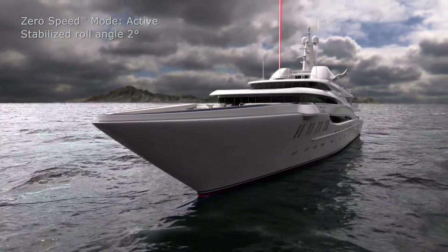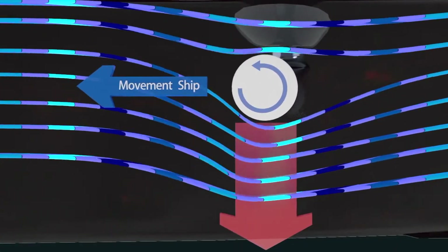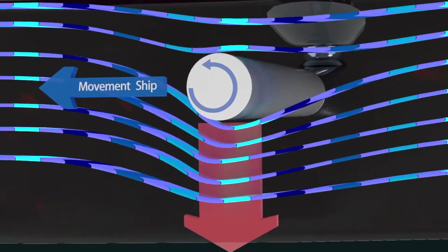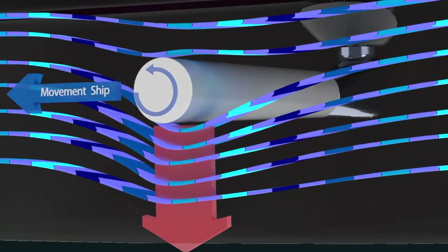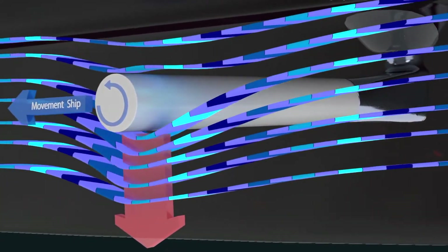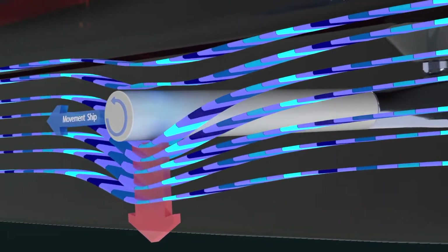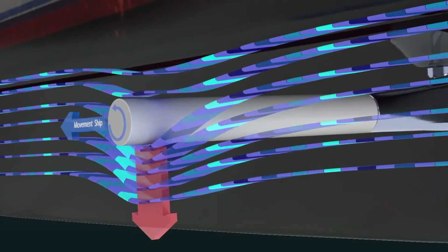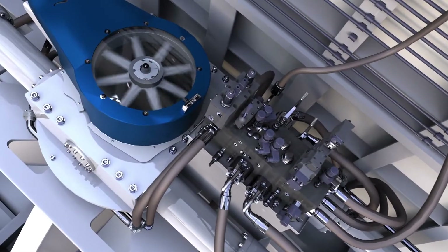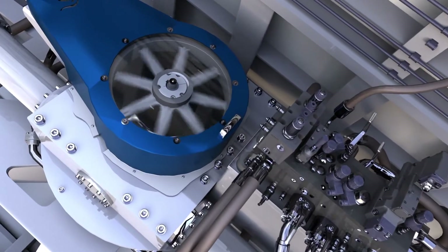As described earlier, the direction of the force generated by the Magnus Effect is a function of the rotor's spin direction, spin speed, and the direction of fluid flow. While a vessel is underway, the water relative to the rotor travels in one constant direction. For underway operation, the rotor is deployed and maintains a position perpendicular to the hull. Quantum uses a bent axis hydraulic piston motor to control the spin speed of the rotor, up to 500 RPM.